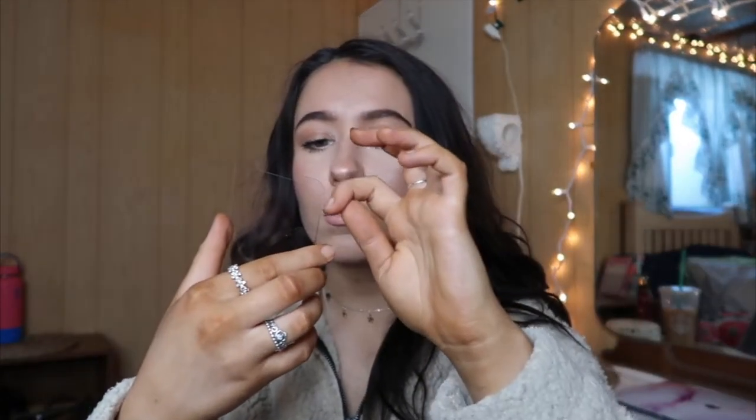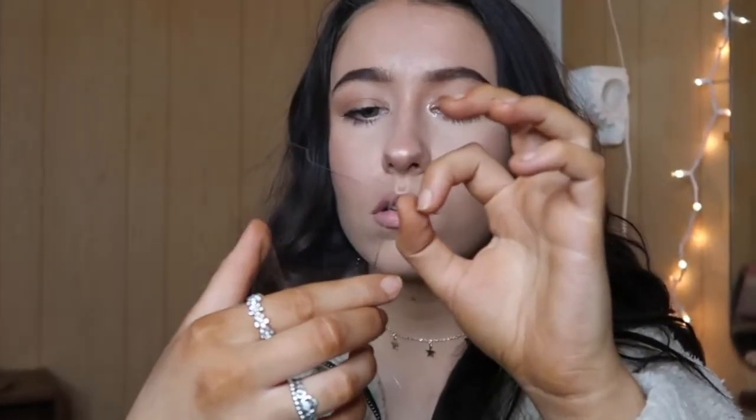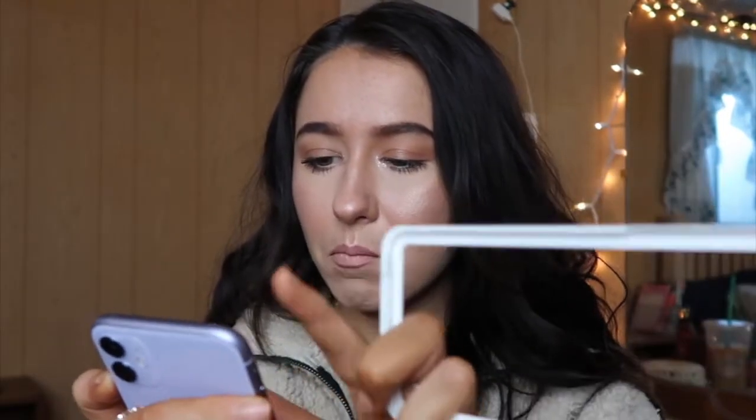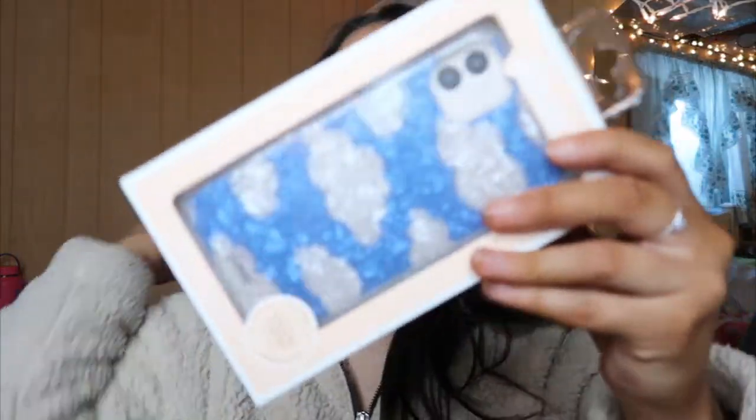There's hair! Oh my gosh — I got the screen protector on my phone now, but there's a big old bubble. Now I'm going to go ahead and open up the phone case and put the phone in it.